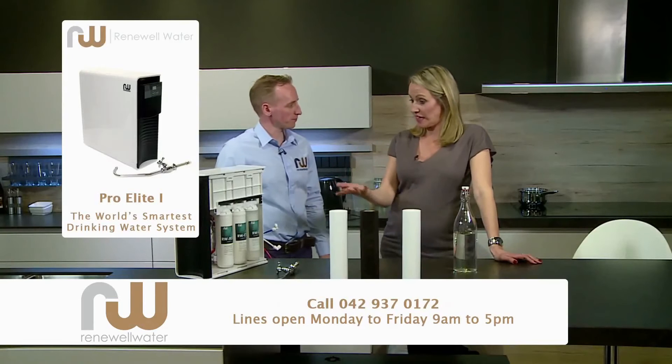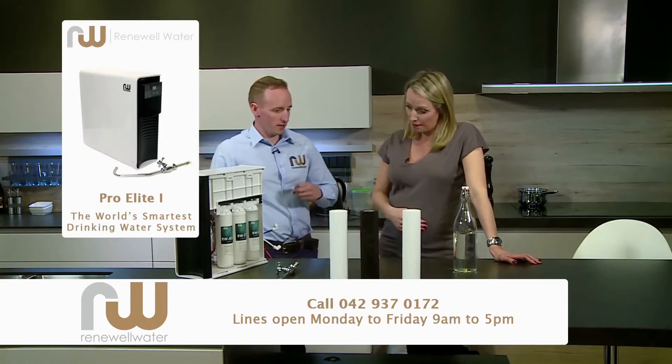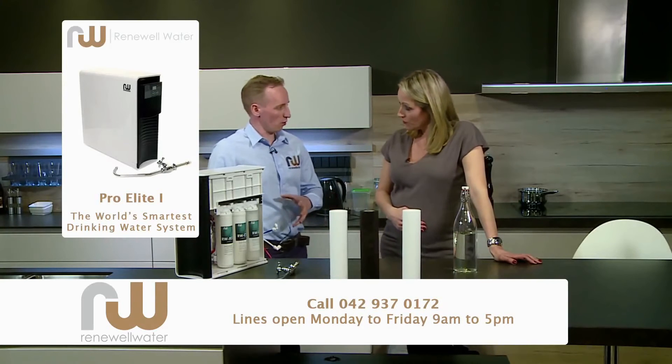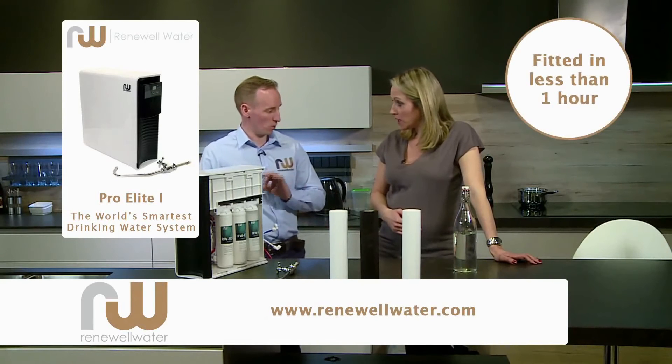In terms of ordering this — is it a complicated process to get it into your home? Absolutely not. If you call our office today, we'll have it installed in your home. It only takes one hour to install and you'll have it within two weeks.